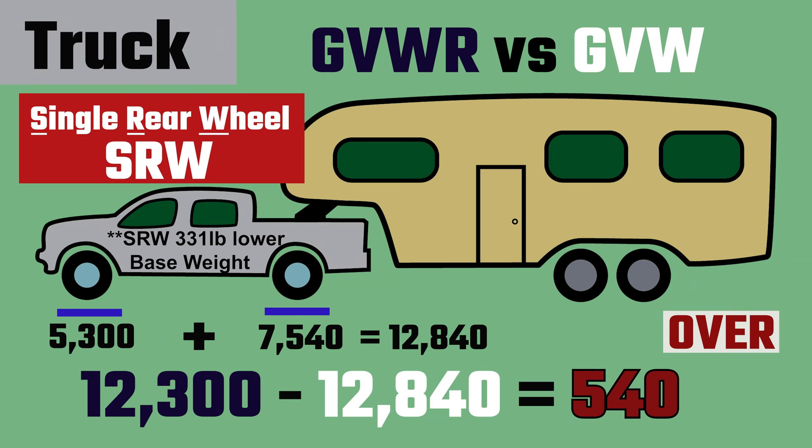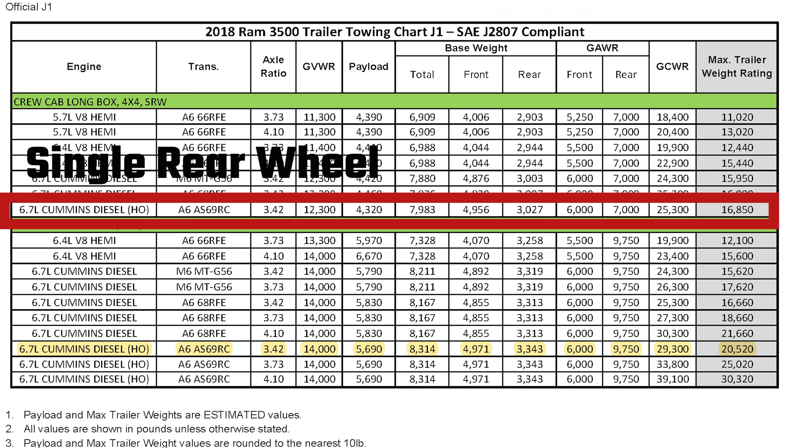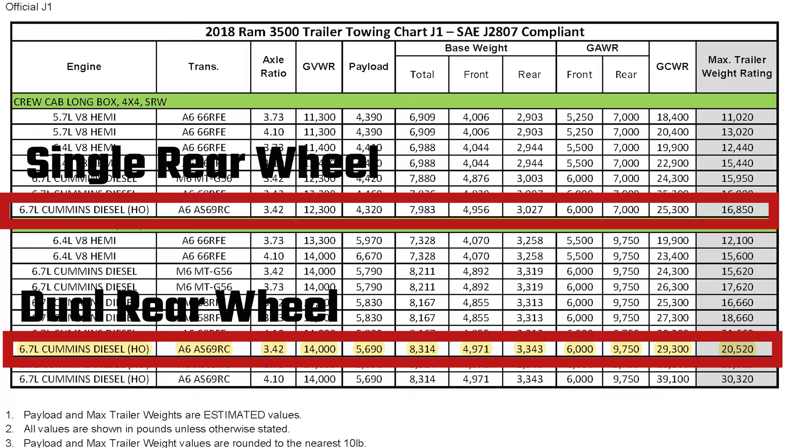Earlier I mentioned we would be overweight on two of our truck's weight ratings if we had purchased a single rear wheel truck instead of a dual rear wheel. We would be 540 pounds over on our truck's gross vehicle weight rating and 540 pounds over our gross axle weight rating for the rear wheels. The single rear wheel version of our truck has 1,700 pounds less gross vehicle weight rating and 2,950 pounds less gross axle weight rating for the rear wheels. You should really study the numbers yourself between the single rear wheel and the dual wheel before you buy a truck for your fifth wheel.